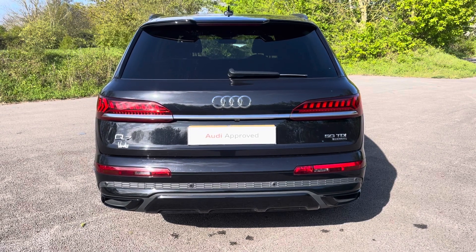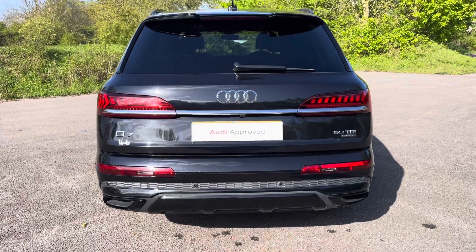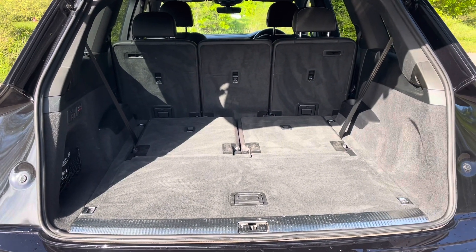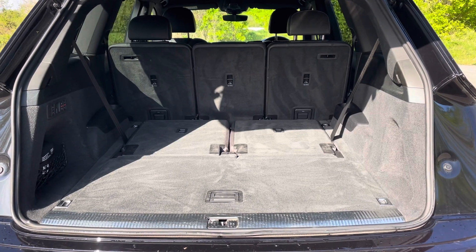Not only is the Q7 an absolute beauty on the roads, but it also excels in practicality. The vehicle's power operated tailgate ensures that the boot is super easy to open and close, and provides a spacious 865-litre luggage compartment capacity with the third row seats collapsed.